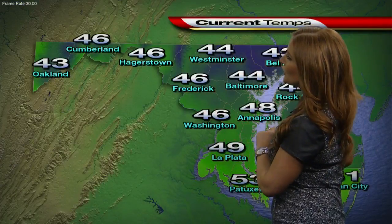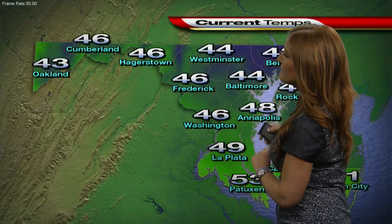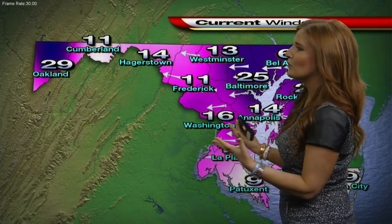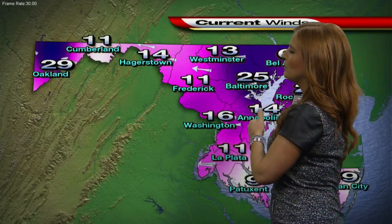As for temperatures, Baltimore we are at 44 right now, most of us here in the mid-40s. Keep in mind, temperatures are actually going to warm a little bit overnight thanks to the warm front that's going to move through, and then that strong line of storms associated with a cold front will move through as well.